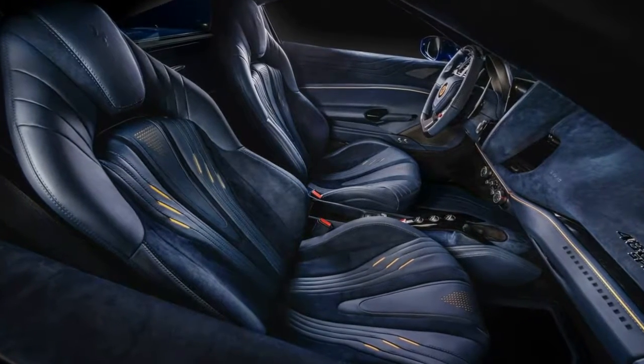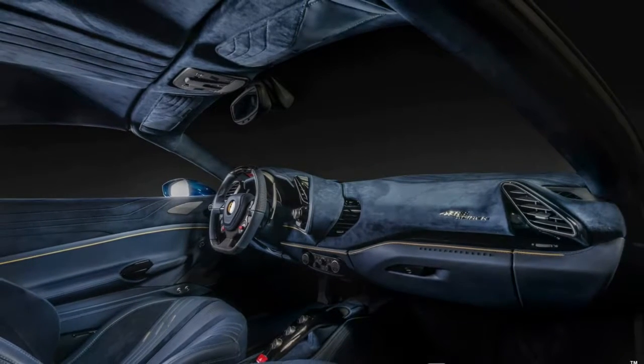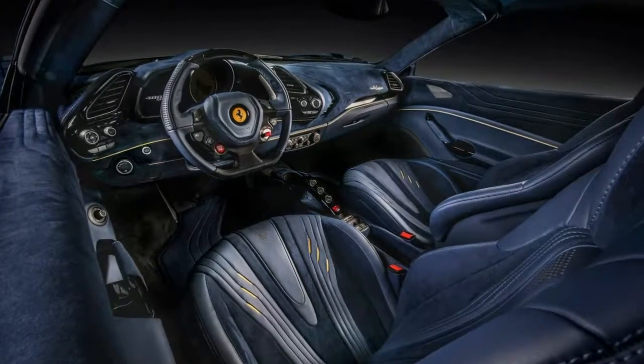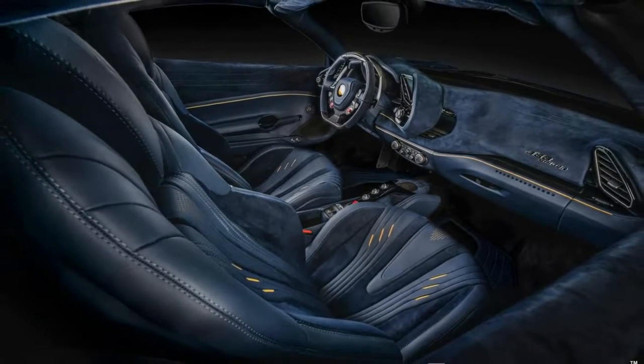as well as the doors and carpets, contrasted by a few yellow inserts. Bulgarian tuner Vilner would probably be jealous of this project, which Carlex calls absolutely unique and outstanding, believing that its redone interior goes hand-in-hand with the exterior that remains totally stock.